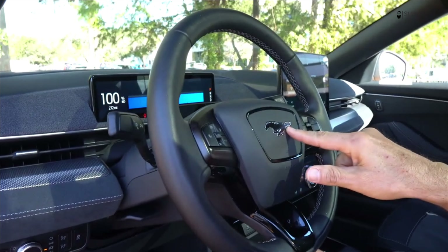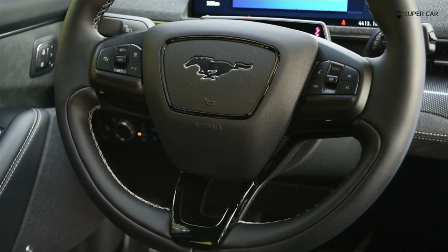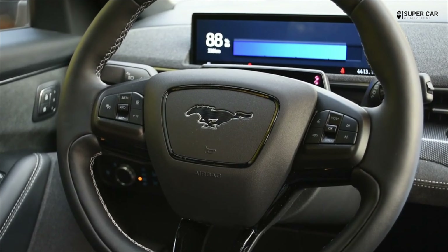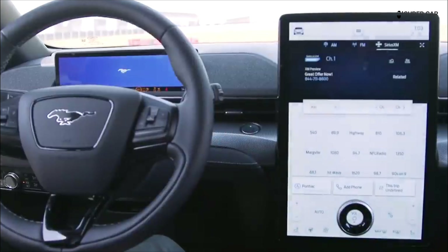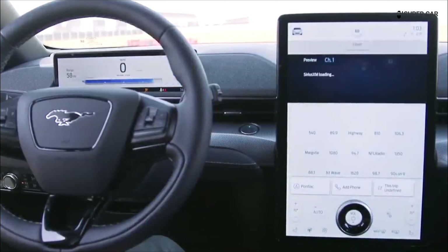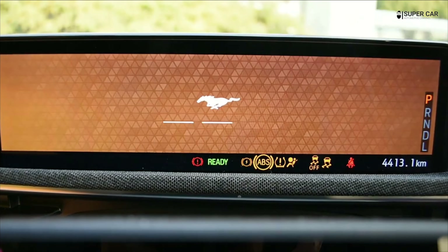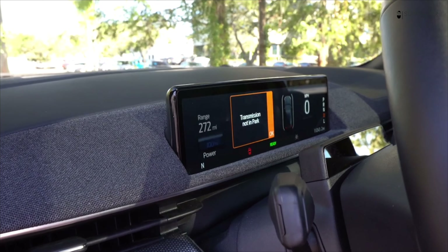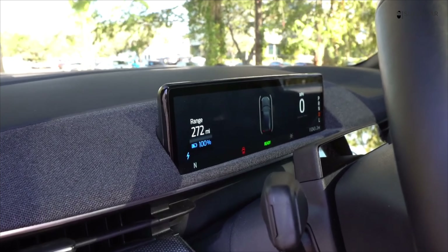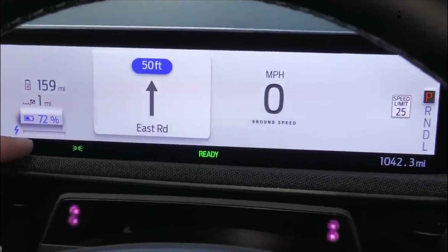Ford's latest SYNC 4 infotainment system, specifically designed for the Mach-E's 15.5-inch center touch screen, is one of our new favorites. Menus are easy to navigate, and there's a handy shortcut bar that keeps updating based on the last function you used. And unlike the Tesla Model Y, the Mach-E also has a 10.2-inch digital driver cluster that displays relevant info right before the driver's eyes.